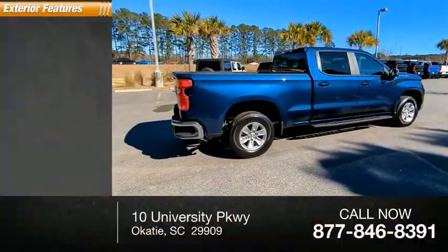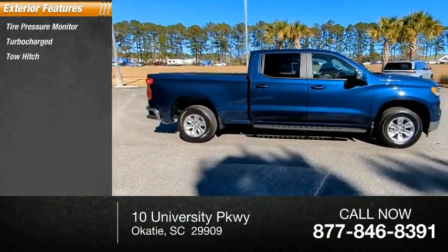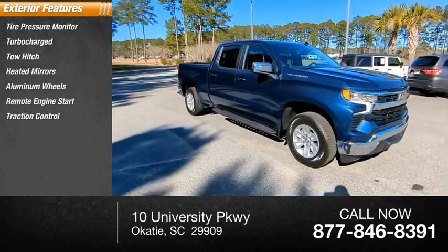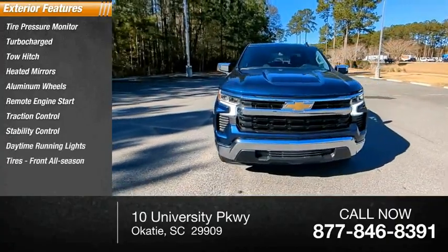Here are some of this vehicle's great options: tire pressure monitor, turbocharged, tow hitch, heated mirrors, aluminum wheels, remote engine start, traction control, stability control, daytime running lights, and front all-season tires.